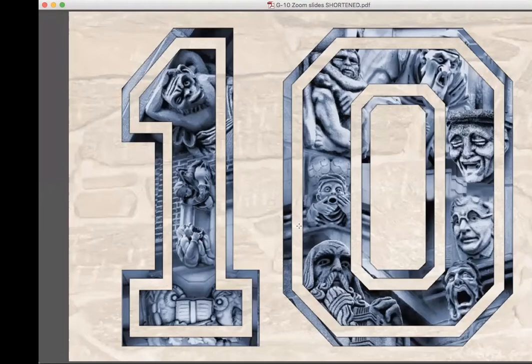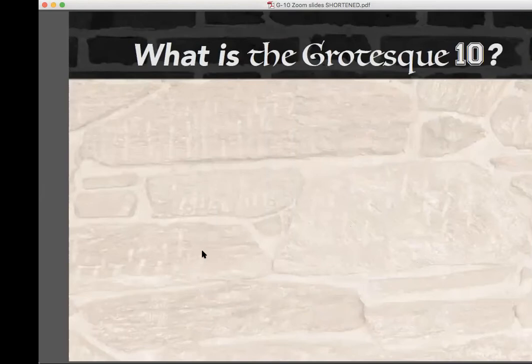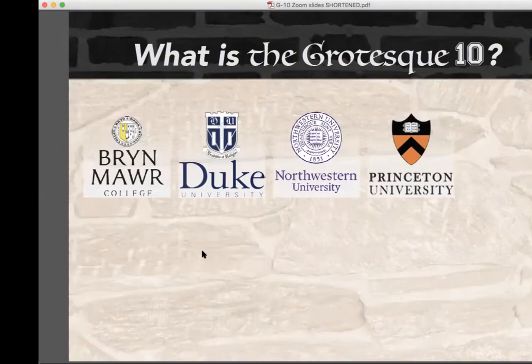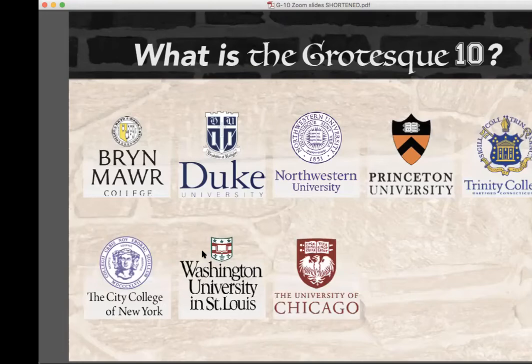The 10 schools featured in my book are Bryn Mawr College in Pennsylvania, Duke University in North Carolina, Northwestern University in Illinois, Princeton University in New Jersey, Trinity College in Hartford Connecticut, the City College of New York, Washington University in St. Louis Missouri, the University of Chicago in Illinois, the University of Pennsylvania in Philadelphia, and Yale University in New Haven Connecticut.